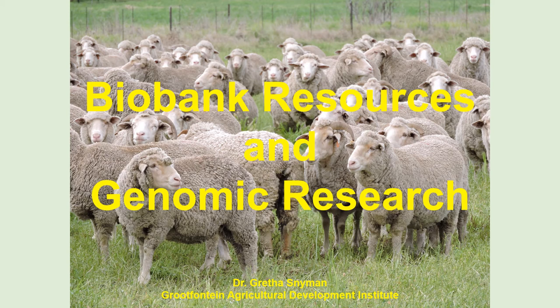Good evening. I'm going to tell you more about our biobanks and some of the genomic research that has already been done.